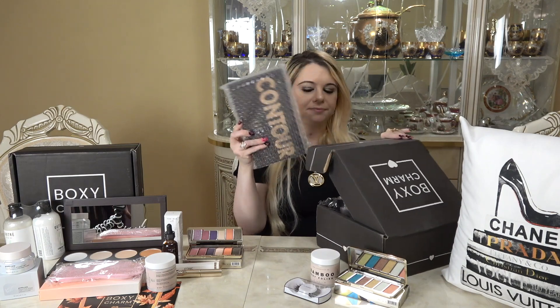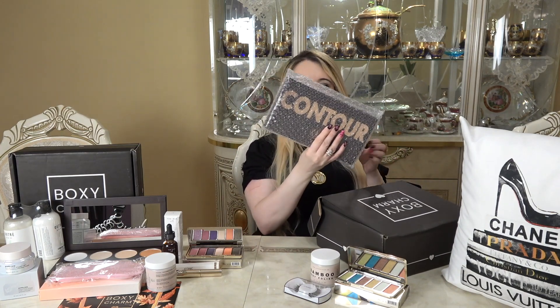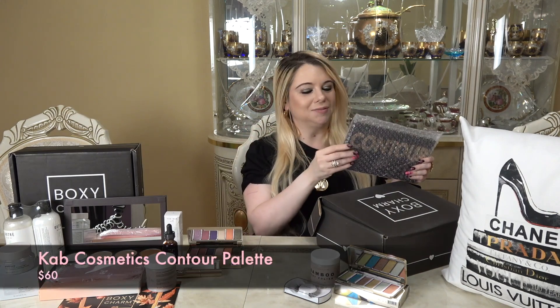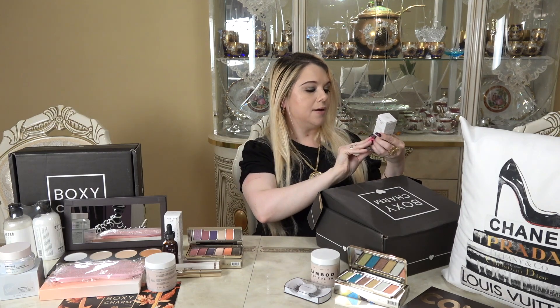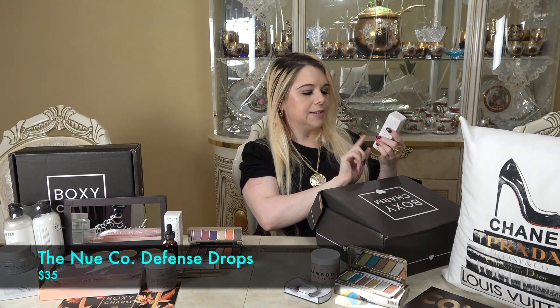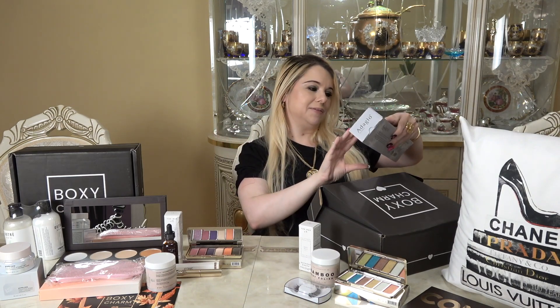The next item is again the Contour Palette by CAB Cosmetics Volume One — another repeat from box one, so I won't open it again. And after that I also pulled out the Defense Drops again — another repeat item.